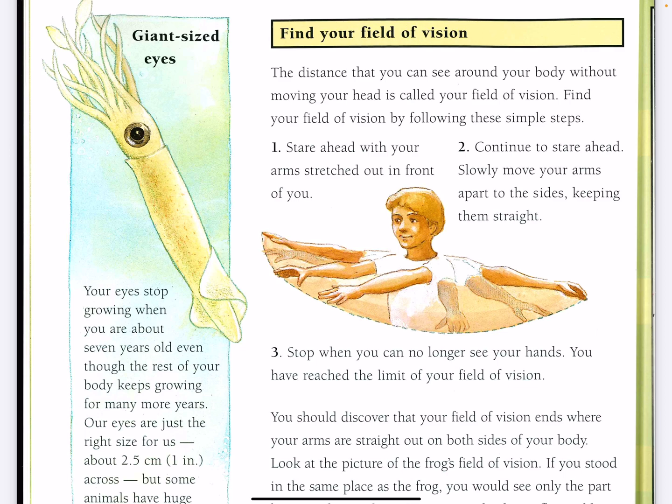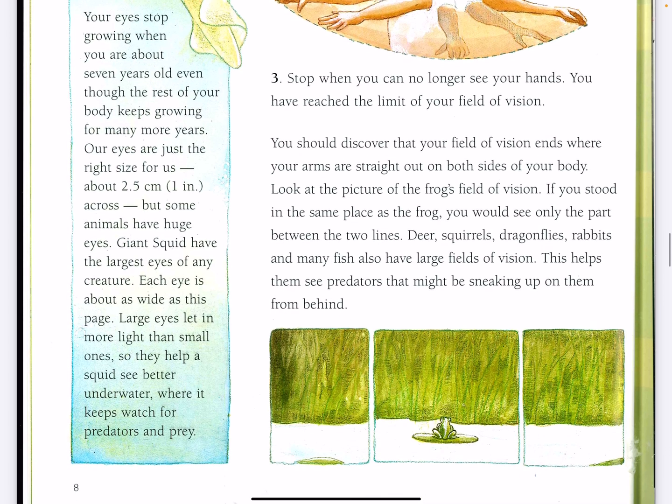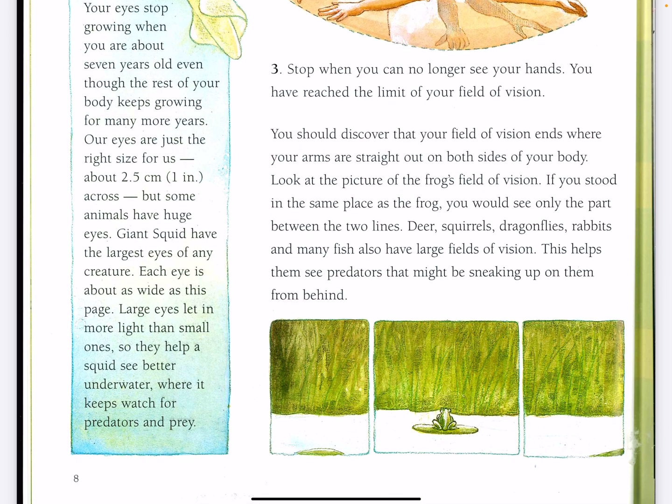Giant-sized eyes. Your eyes stop growing when you are about seven years old, even though the rest of your body keeps growing for many more years. Our eyes are just the right size for us, about 2.5 centimeters — one inch across. But some animals have huge eyes. Giant squid have the largest eyes of any creature. Each eye is about as wide as this page. Large eyes let in more light than small ones, so they help a squid see better underwater, where it keeps watch for predators and prey.